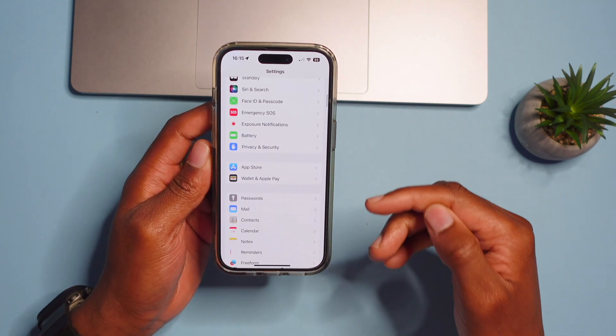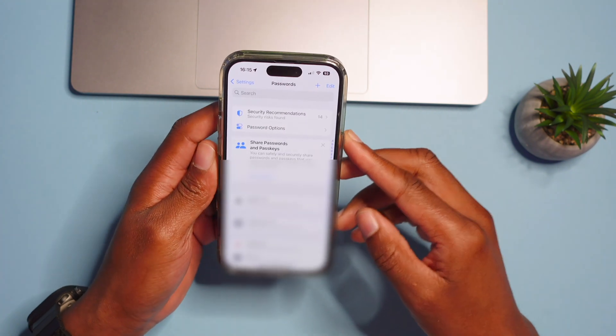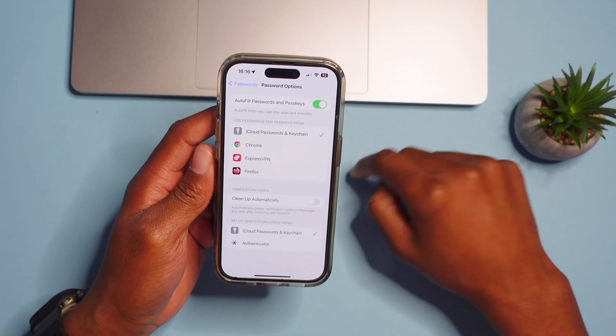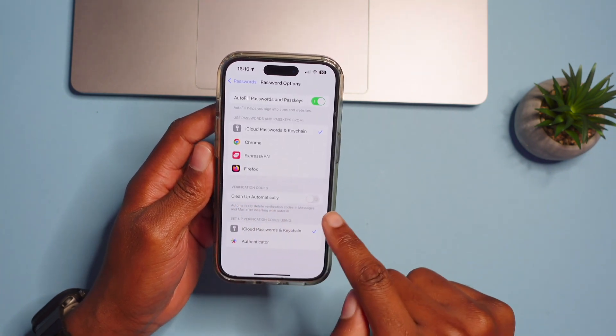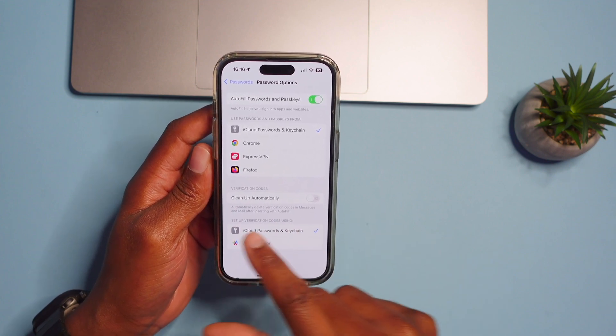This next feature was not highlighted by Apple at WWDC but it's one of the best features iOS 17 got. Go into Settings and go to Passwords — it will scan your Face ID or ask for your passcode. Then go to Password Options, and under Verification Codes you'll see 'Clean Up Automatically,' which will automatically delete verification codes in Messages and Mail after they've been used via AutoFill. This keeps your inbox free of useless messages.